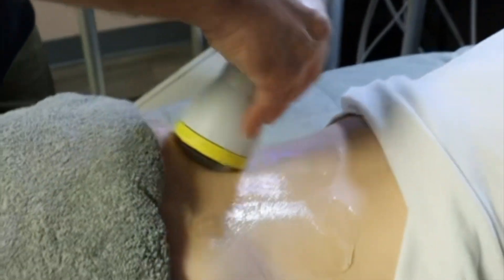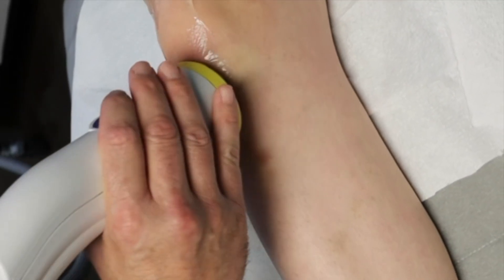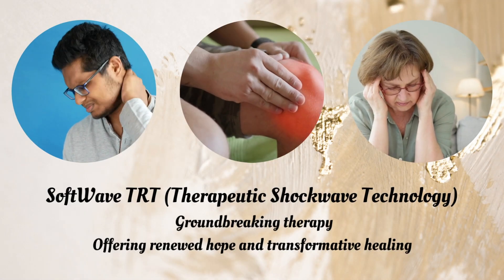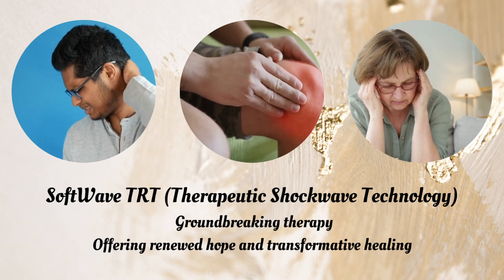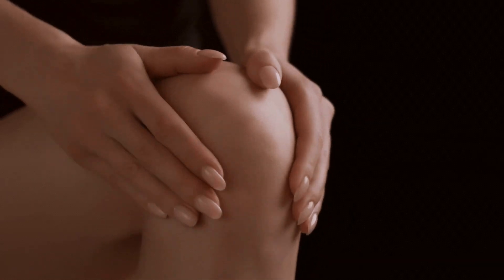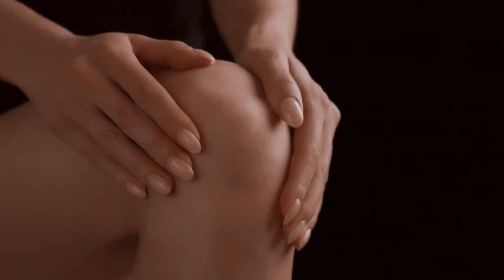In the realm of innovative medical treatments, we've really seen a difference when it comes to using this therapeutic shockwave technology with patients. It offers renewed hope, transformative healing, and really the ability to get the body to heal at a whole other level. The Softwave TRT technology penetrates injured areas at the cellular level and effectively activates the body's innate healing processes.